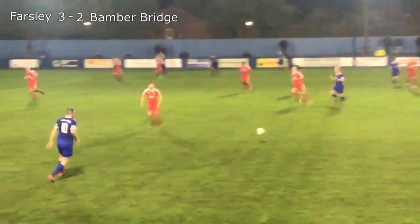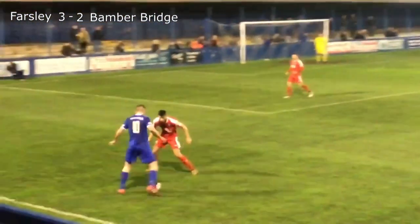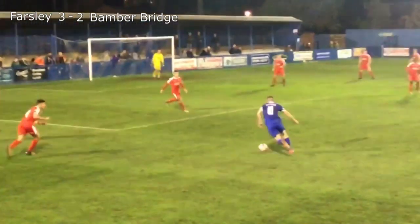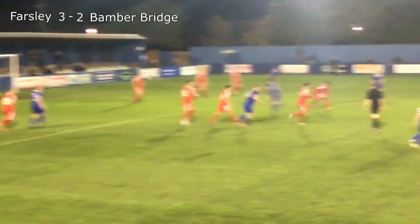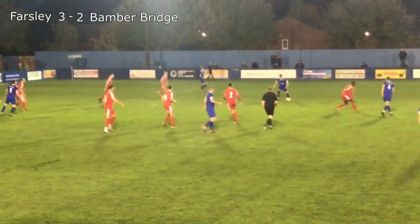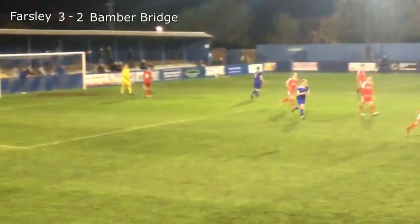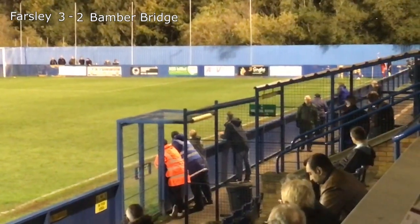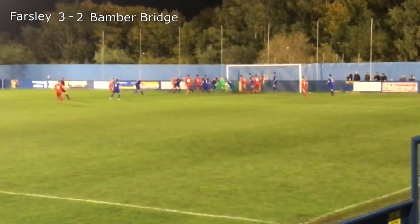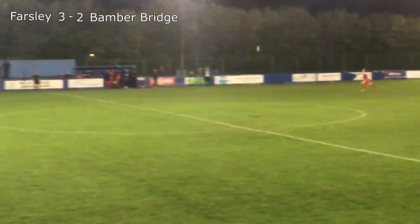Here's Isaac Baldwin out to the left to Paul Walker. What can he do on this left-hand side? He cuts in, finds Chris Atkinson, who plays it to Hayhurst, who cuts in on his left and shoots — straight into the keeper's arms. Here's a corner to Bamber Bridge in added time — could be a last chance for them. Can Farsley deal with this? Ball into the box, it's headed down, but Farsley manage to get it away and it looks like they're going to hang on here for the win.